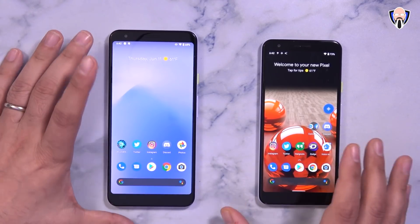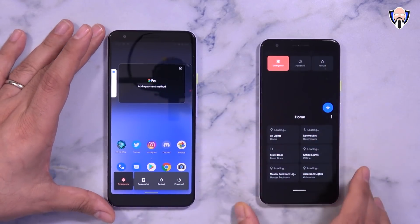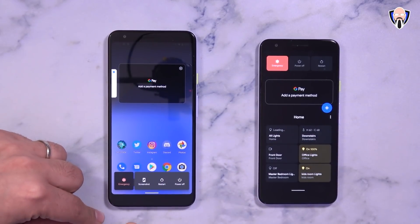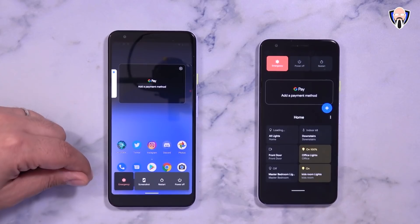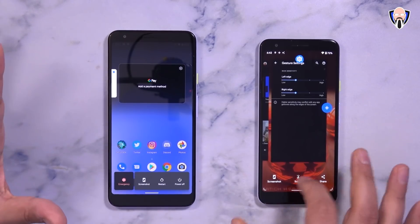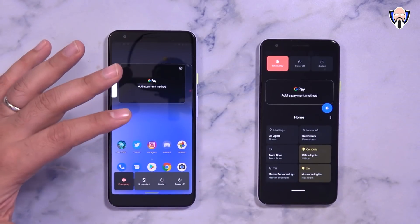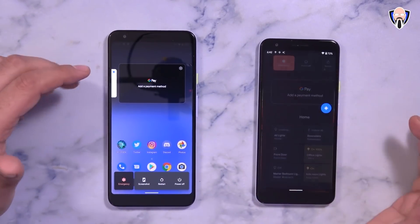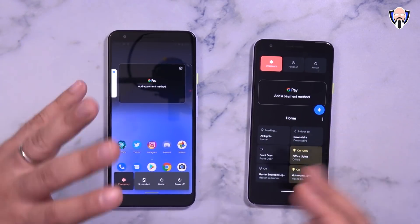By far one of the biggest visual changes is the customizable power menu. Pressing and holding the power button now shows a changed menu: the screenshot option has moved here, along with reset power and emergency contact. Power and restart are still present. The screenshot moved from the old menu to this one, which actually makes sense as it's more accessible. Google Pay functionality is still present if you have it set up — you can access your cards directly from the power menu.